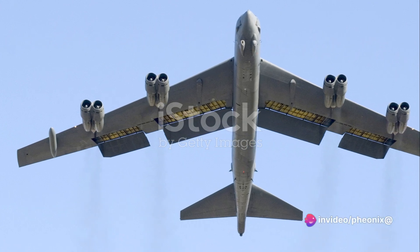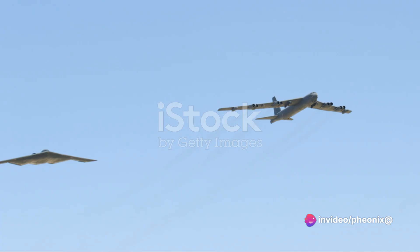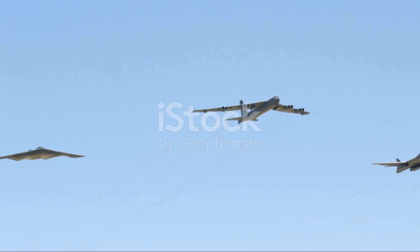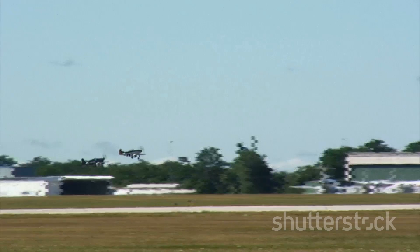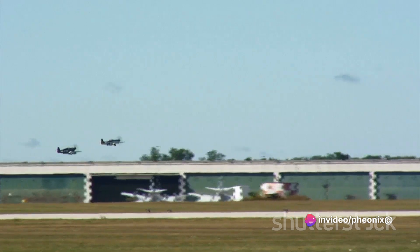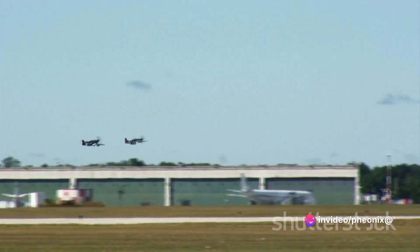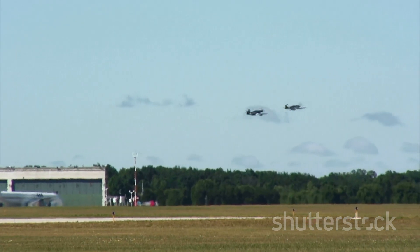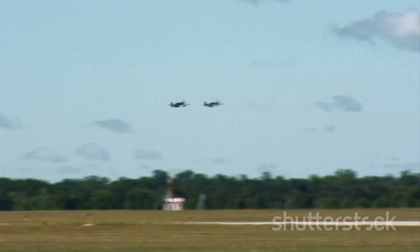The B-52, a machine born in the early days of the Cold War, continues to serve in an age of stealth technology and drone warfare. This bomber, once considered obsolete, has proven itself to be an enduring icon of American airpower. Its service record is a testament to its versatility and adaptability — even in the 21st century, the B-52 continues to prove its worth on the battlefield.